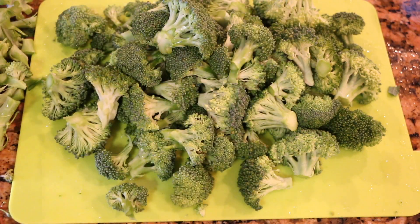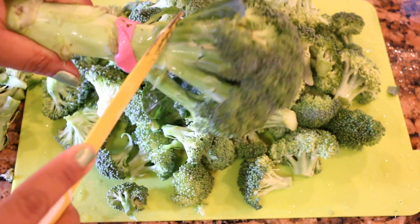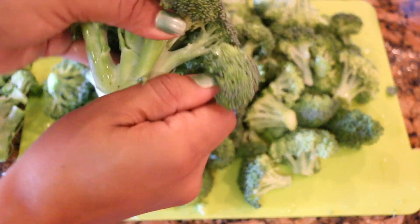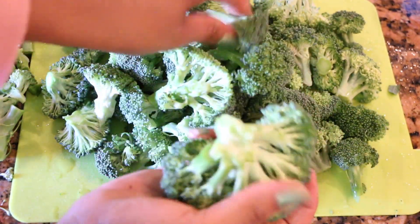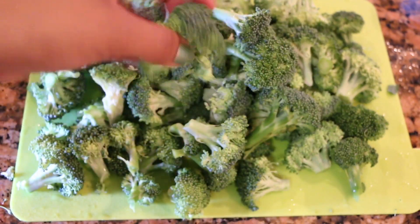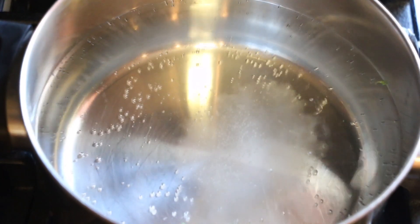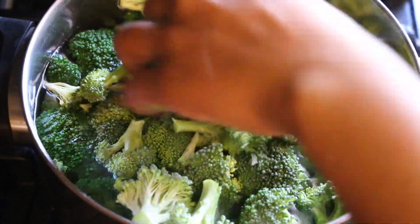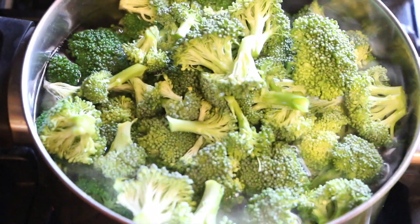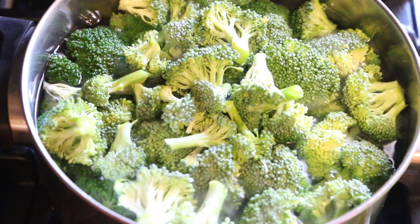Let's get started. We're beginning with the broccoli — I have one and a half to two pounds here. I'm cutting the stems and removing the florets one by one. I've already pre-washed the broccoli, so make sure you wash your vegetables. In a pot with some water and a pinch of salt, we'll bring it to a boil and add the broccoli, cooking on medium heat for about five minutes so we keep the nutrients intact.